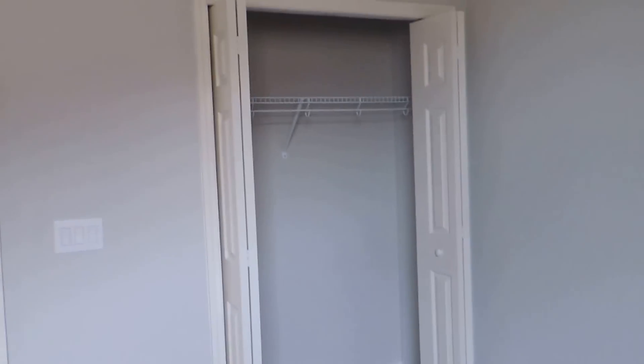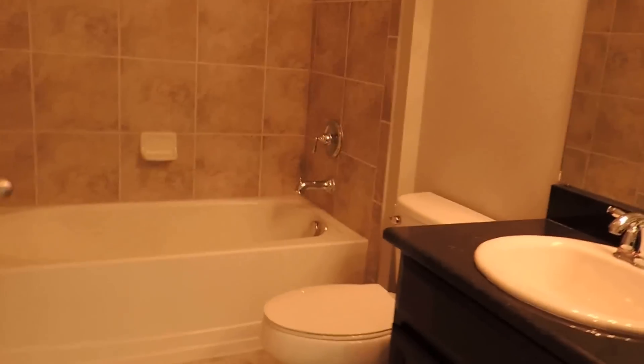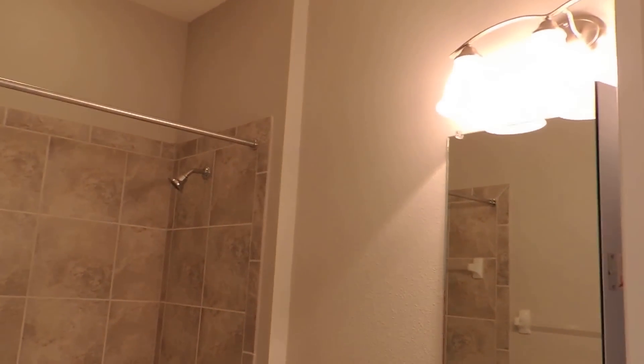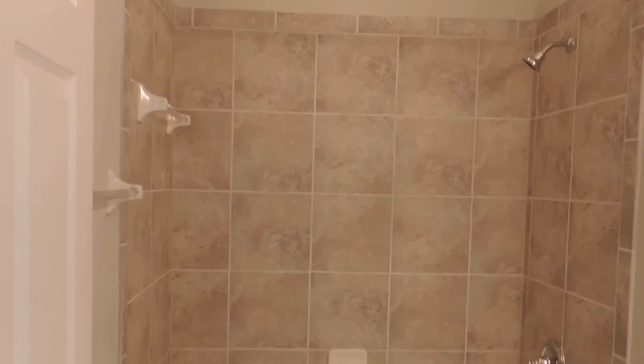Here are two other bedrooms, about 10 by 10. Out here to the left is the bathroom — a full bath for these two bedrooms. It's nicely upgraded with wood cabinets, granite countertops, upgraded light fixture, and upgraded tile in the shower and tub area.